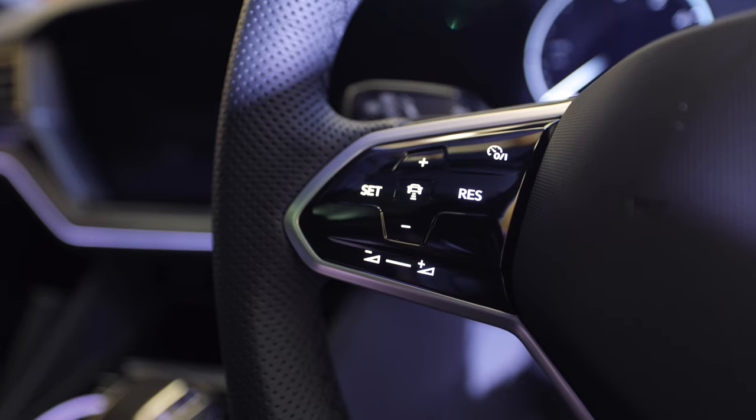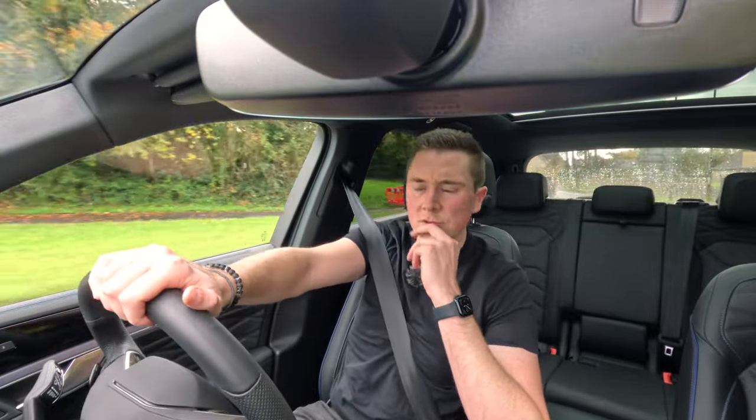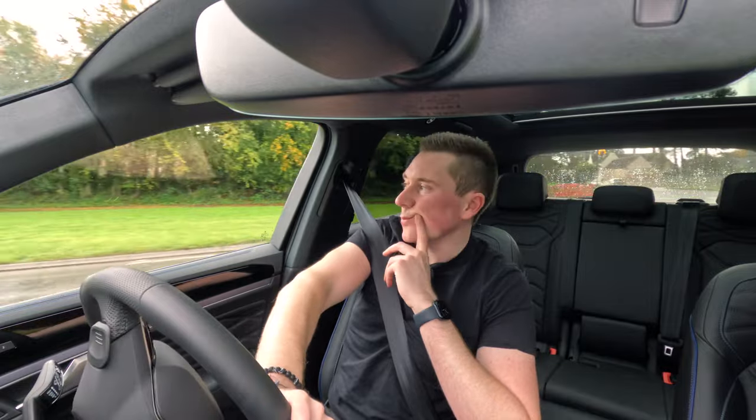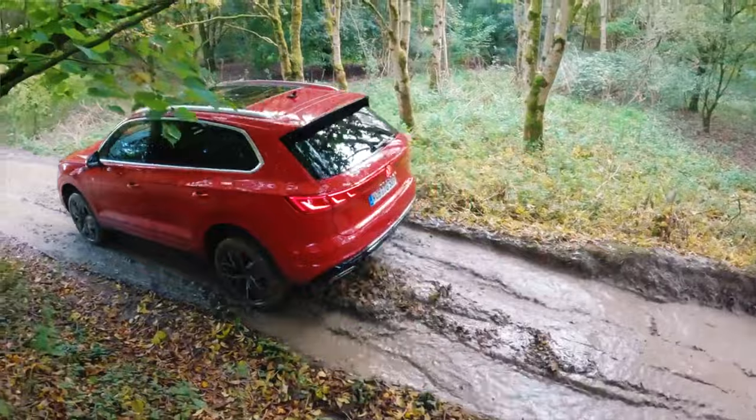With typical UK weather, it's about to tip it down, which I guess is probably just going to make that off-roading experience even more fun. I didn't bring any wellies, so I might need a new pair of shoes after this.